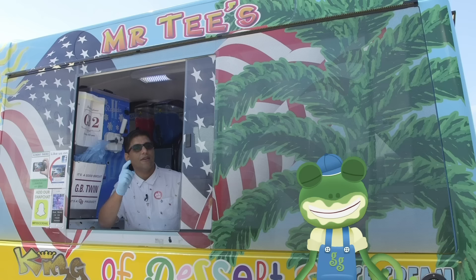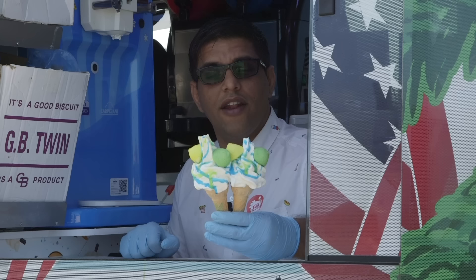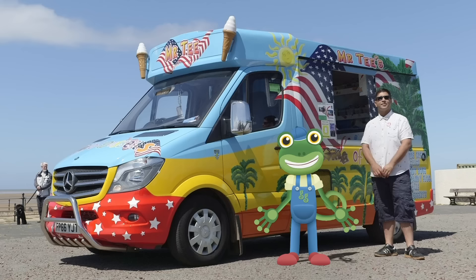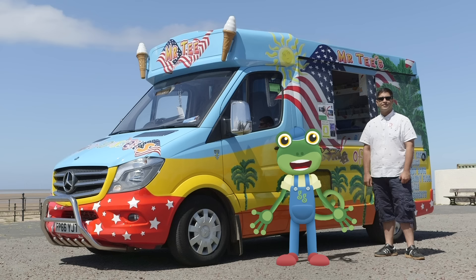So what do you think about that then Gecko? Did you enjoy the ice creams? It was absolutely delicious, thank you. Here's two for your friends, the Mechanicals. Thank you very much to the legend that is Mr T for showing us his amazing ice cream van today. We'll see you again soon for more Gecko's Real Vehicles.